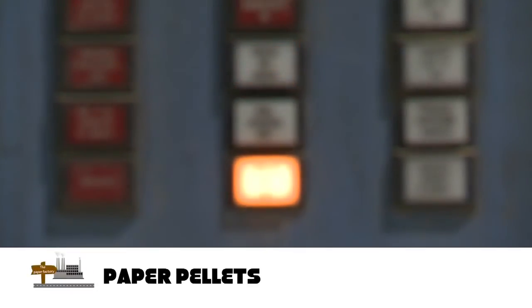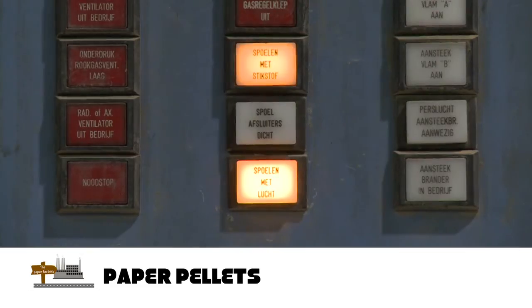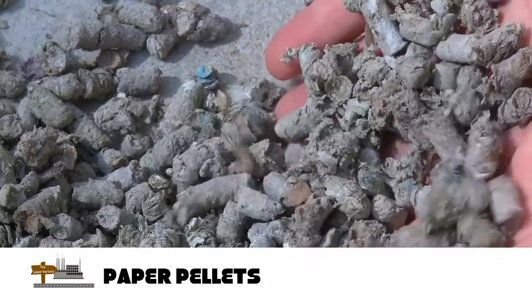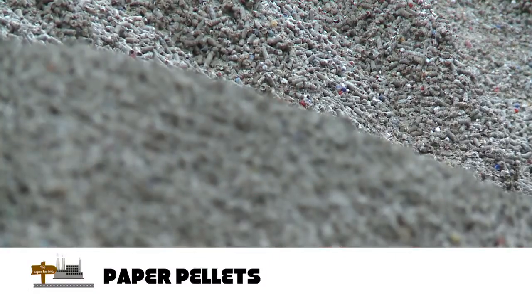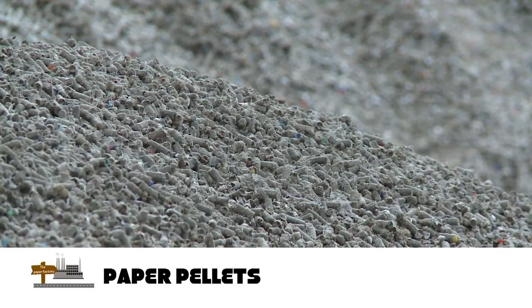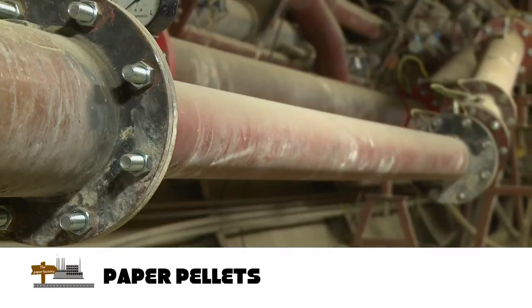At a nearby paper production facility, a washing installation is used for recycled paper. This washing installation produces a waste stream of unusable paper. After drying the waste, it is pressed into pellets and becomes a valuable fuel. The pellets are stored and automatically transported to the burner supply system.